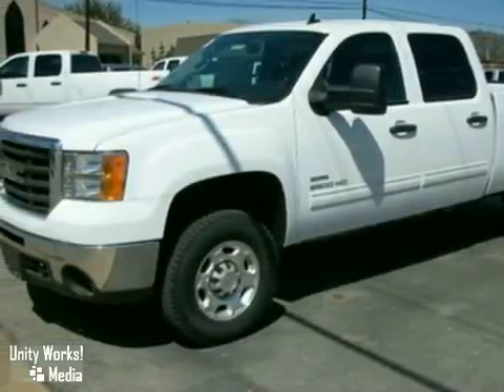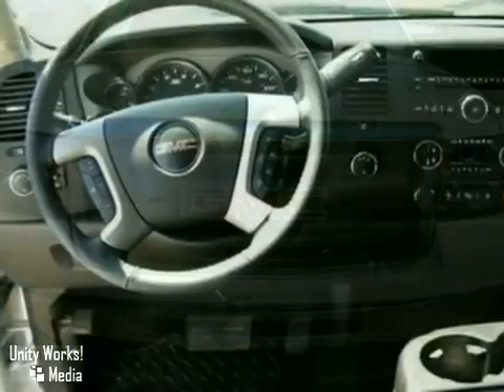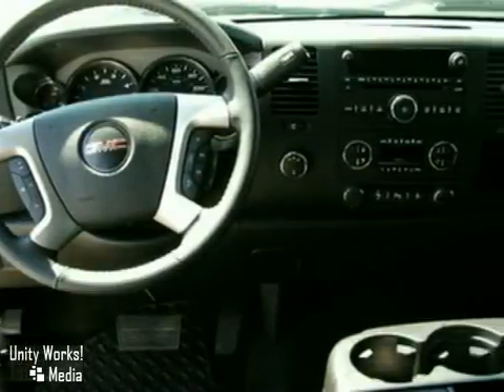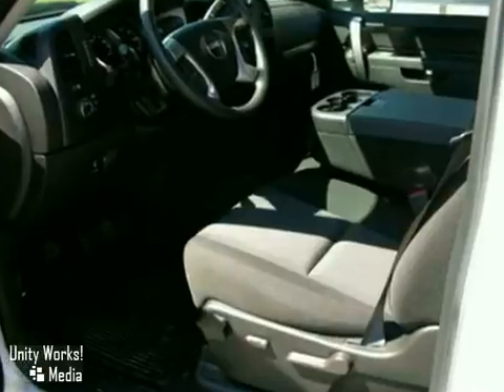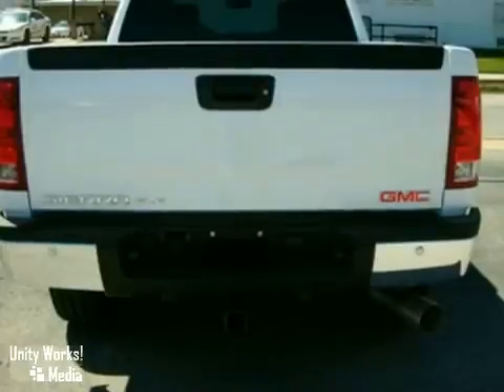This 2010 GMC Sierra CK2500 has 4-wheel drive, a turbocharged diesel engine, CV player, anti-lock brakes and daytime running lights. It also features keyless entry, adjustable steering wheel and power windows, locks and mirrors.